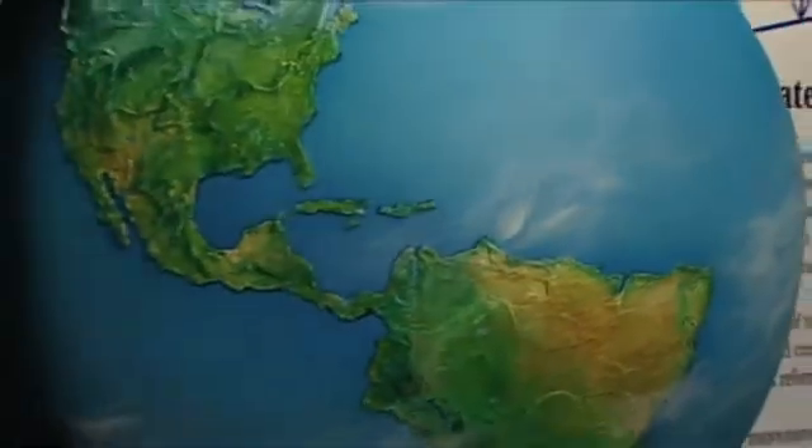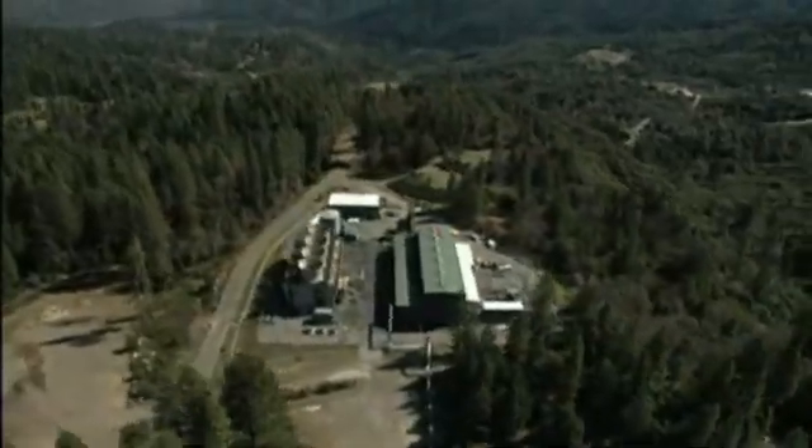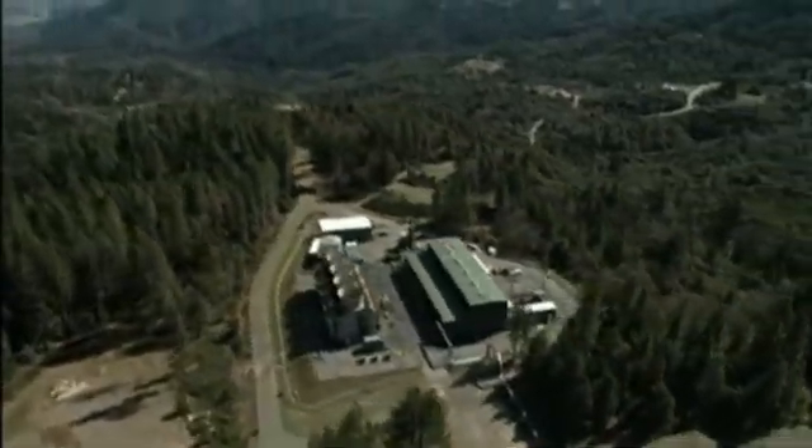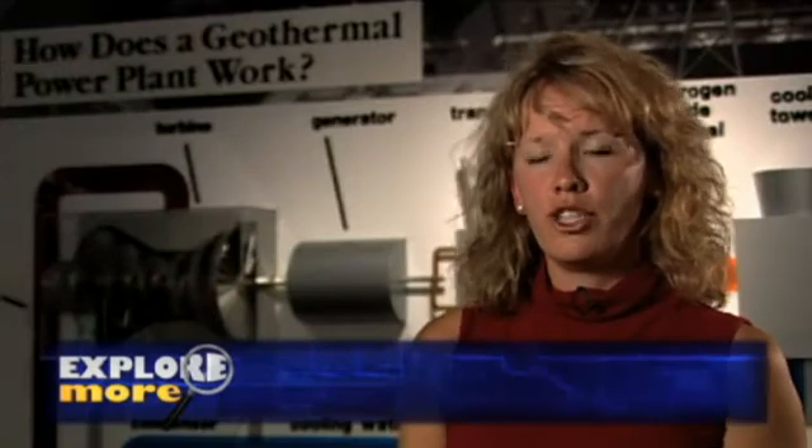Geothermal power taps into the heat of the Earth's core to create electricity. There are only a few places in the world that can take advantage of this resource to produce electricity economically. One of them is the Geysers north of Napa Valley, California. The Geysers geothermal area is the largest in the entire world.